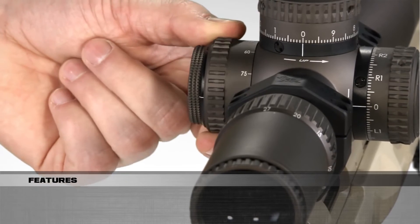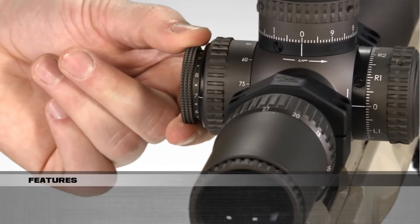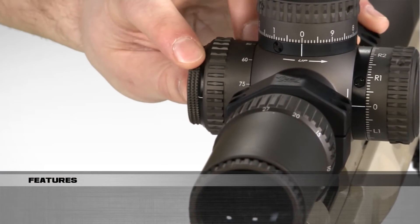Parallax is adjusted by rotating the outer knob. The illumination control pulls out and rotates between 11 different intensities with off positions between each setting. Once set, it locks into the desired setting.